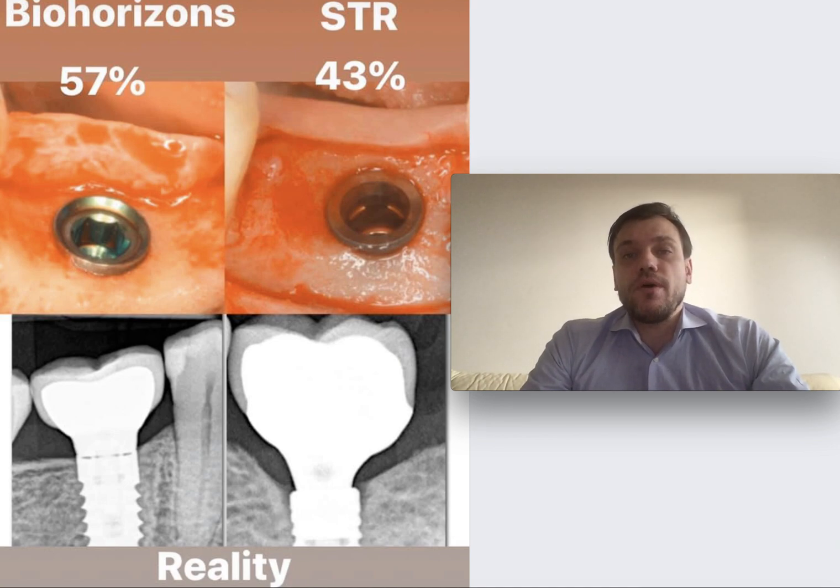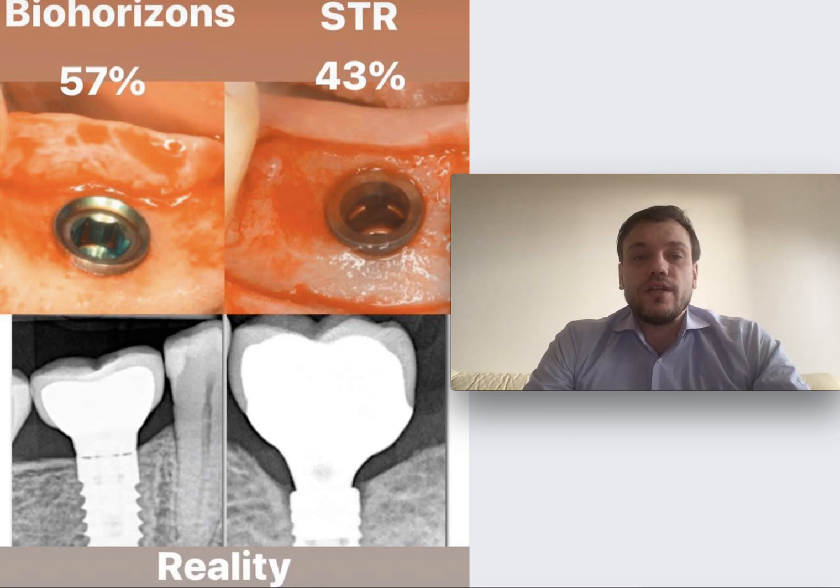57% voted that BioHorizons' implant without platform switching would have more bone loss compared to Straumann, which is simple and with platform switching. However, when I released the radiographic images of the same clinical case — you can see them below — we can observe that we actually have more bone loss around the Straumann implant.